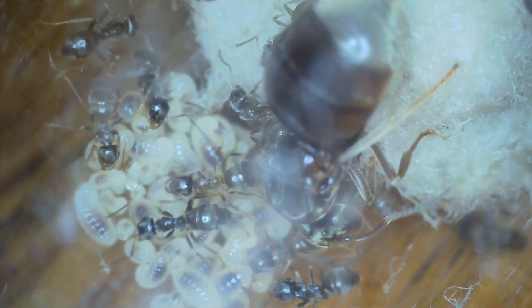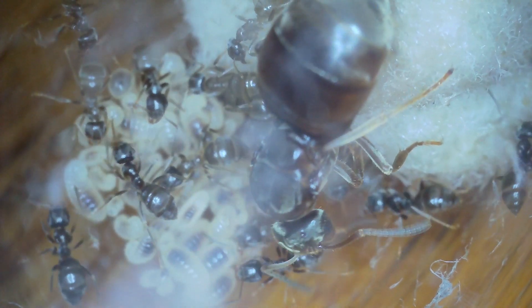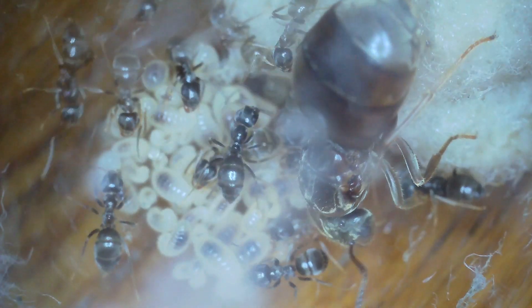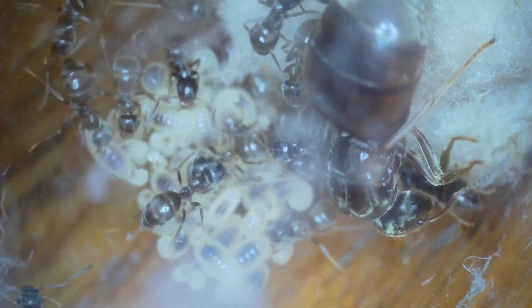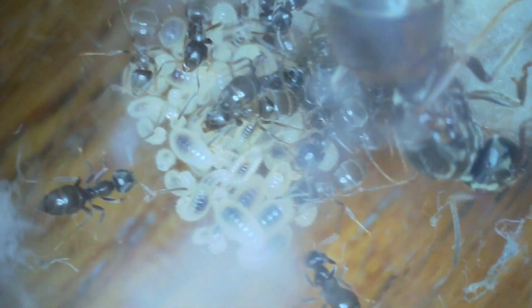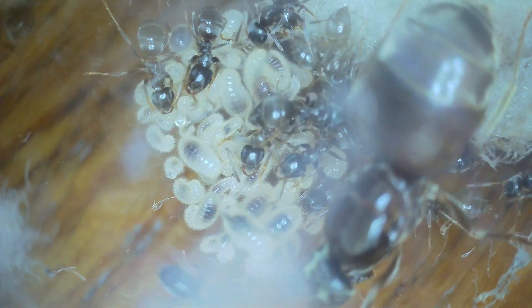This is one of the test tube colonies that I caught last year. They're doing very well. I haven't seen any worker deaths in any of the test tube colonies. They look healthy. I've fed them all a little bit of sugar today just to start them off. As you can see, what you should have is a large larvae pile.